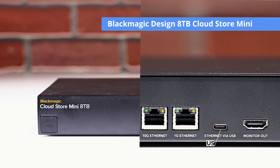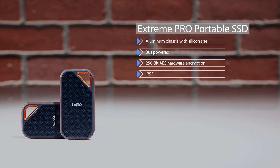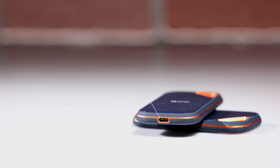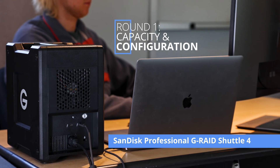On the other hand, the CloudStore Mini comes with two USB-C 3.1 Gen 1 ports and two Ethernet ports. If you're a video editor who's constantly on the go, the SanDisk Extreme Pro portable SSD is the perfect solution — its compact size makes it incredibly easy to carry around, and it boasts a USB-C port for great transfer speeds. The first round for best capacity and configuration goes to the SanDisk Professional G-RAID Shuttle 4.